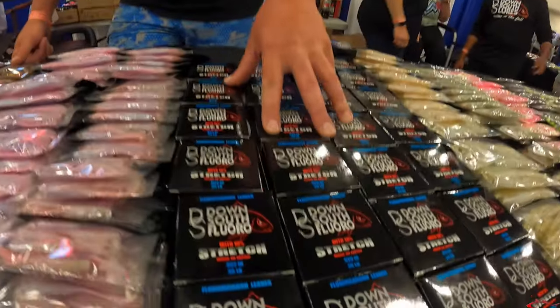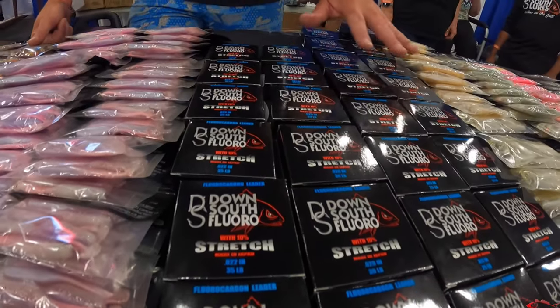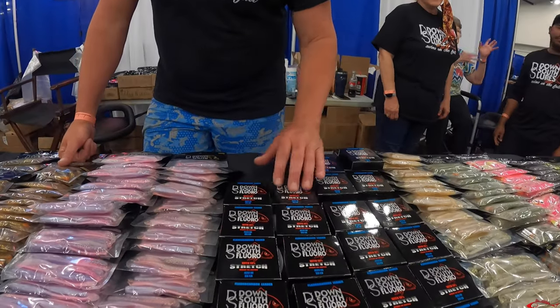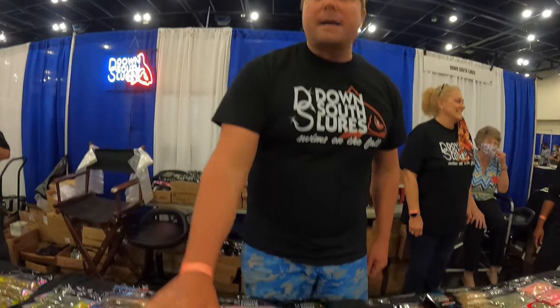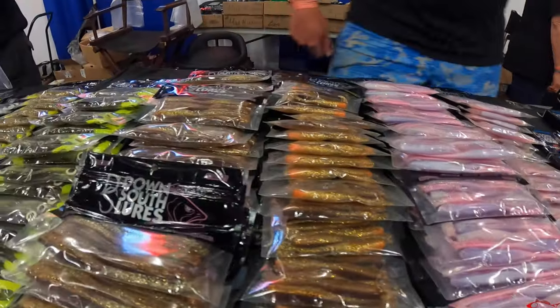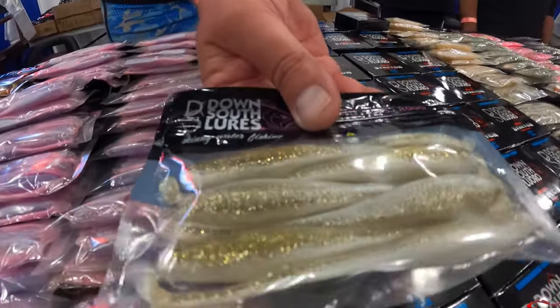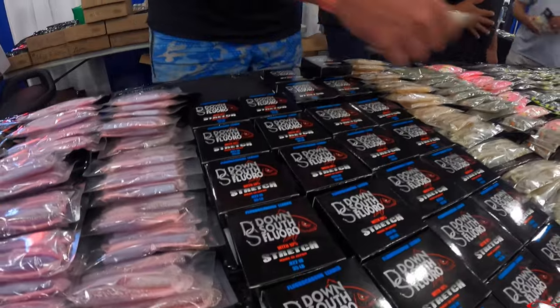So we've got the fluorocarbon right here — that's our new fluorocarbon with stretch. Pretty innovative, new to the industry. We've got it in 20, 25, 30, and 35. Then we've got our customs over here: High Cotton, Joe Boo's Rum, Sexist Chicken, and the Laguna Gold — looks really, really good. Big fish bait. And of course we've got our show special, five bags for $20, so come on out and see us and we'll hook y'all up with a bunch of baits.